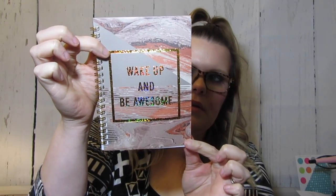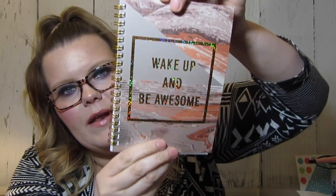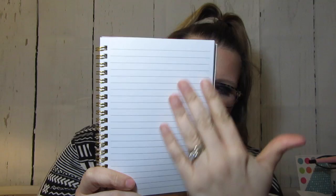The first one is this little notebook. It's from Jot, which makes a lot of the cute stuff at Dollar Tree. It says 'Wake Up and Be Awesome' on a marbled background — I hope that's not blinding you. It's got 80 sheets and it's lined, so you can keep it in your purse for a to-do list or whatever. I thought that was really cute for a buck.